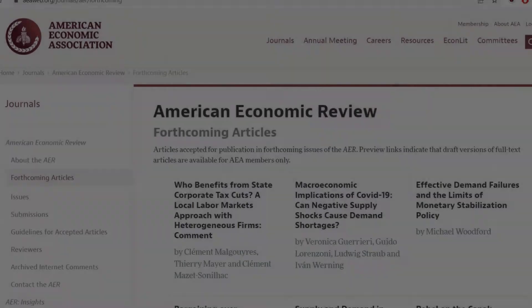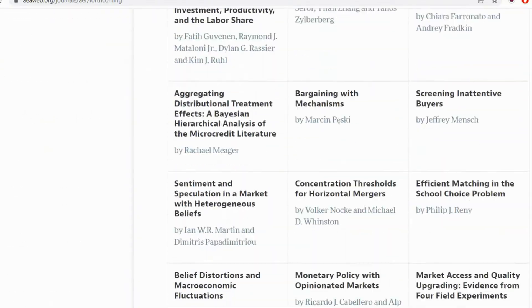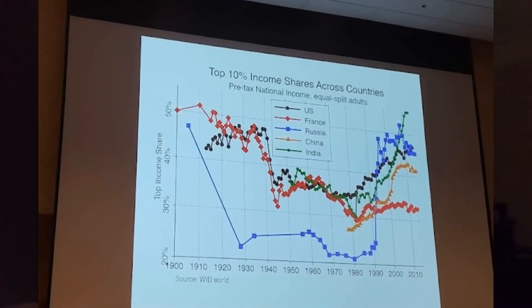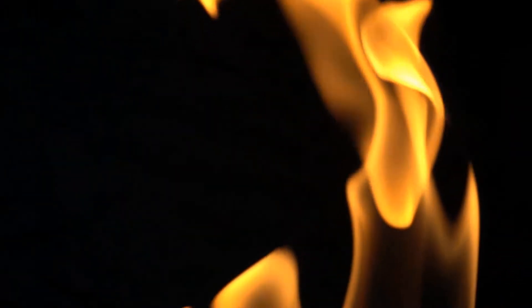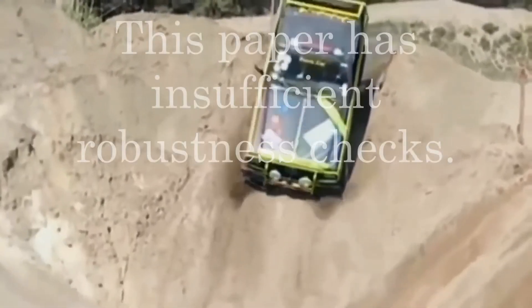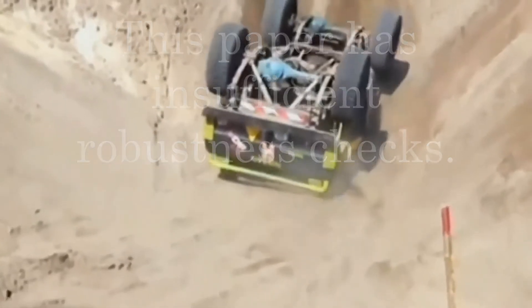So how do you identify important research questions? You should read a lot of recent papers in your area of interest. There's so much out there that it's good to focus on the top journals, although also look at the key citations in those papers. You should also attend a lot of research seminars — this gives you a sense of what's hot and where researchers are stuck. The questions people raise will test a paper and reveal its limitations, potentially giving you new ideas for research.